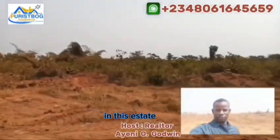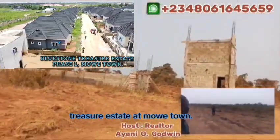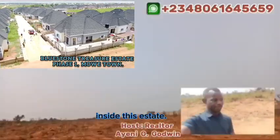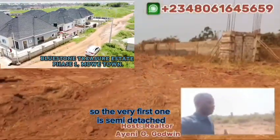The estate has a clean title which is a Certificate of Occupancy (C of O). In this estate we are going to replicate what we did in Bluestone Treasure Estate at Mowe — we are going to build houses likewise inside this estate. We have them in different categories: two-bedroom and three-bedroom bungalows inside the estate.